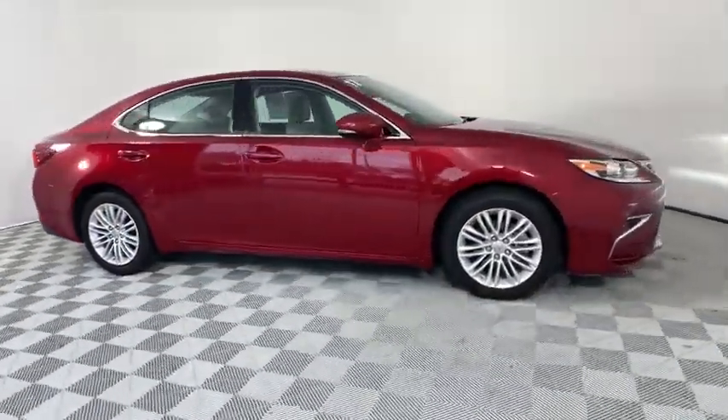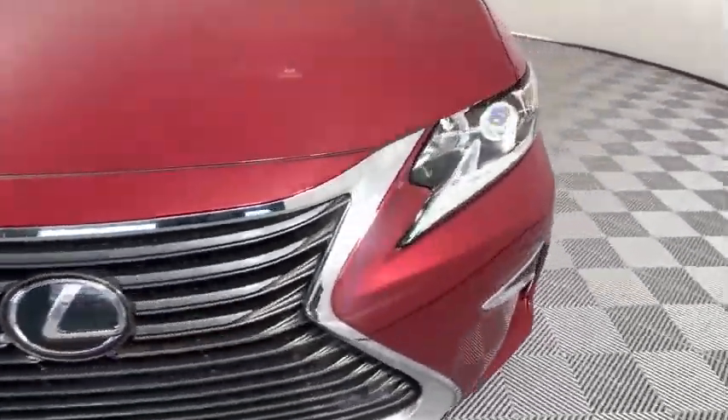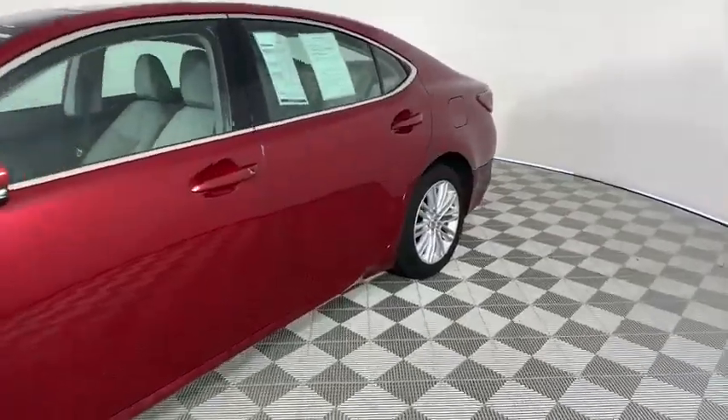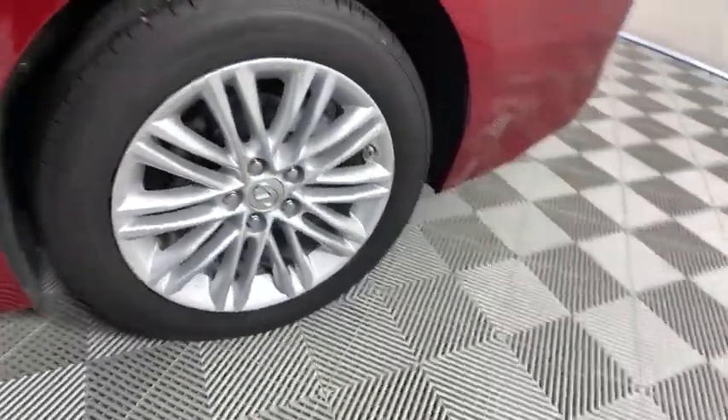This vehicle has less than 20,000 miles. Here are some of this vehicle's great options: backup camera, power passenger seat, keyless entry, anti-lock braking system, traction control.